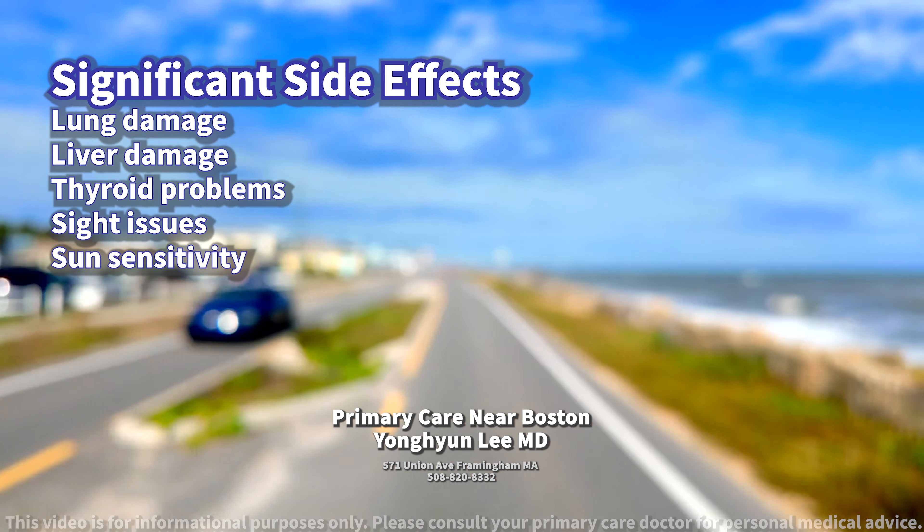What tests should be conducted to monitor for potential side effects? Regular monitoring is crucial to minimize the side effects of amiodarone. This includes periodic lung function tests, liver function tests, and thyroid function tests.